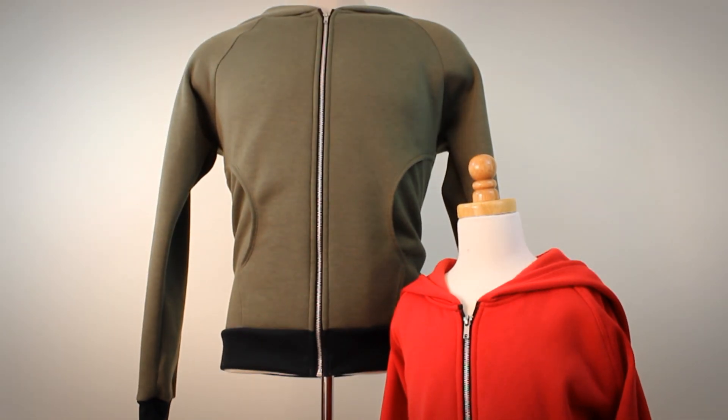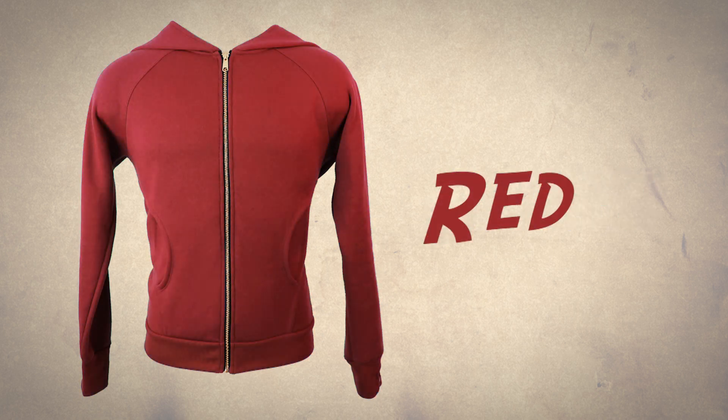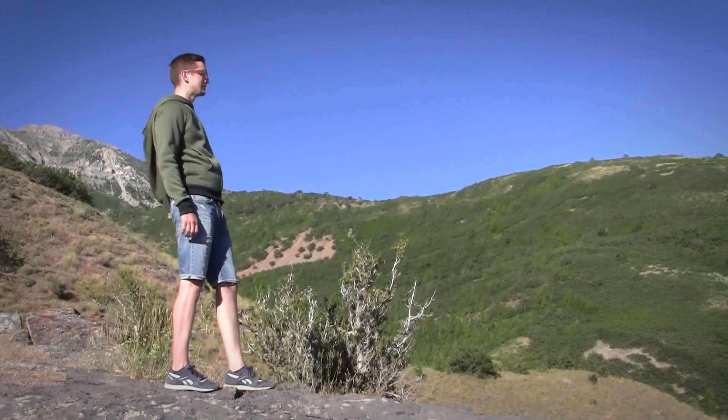Designed in both youth and adult sizes, these hoodies are available in a variety of colors. Choose the color that best fits your adventure.